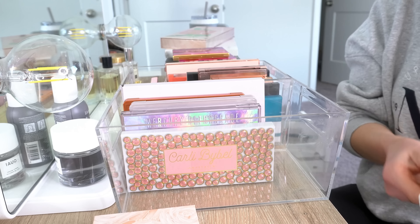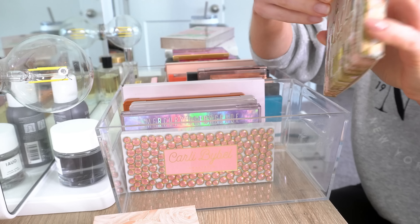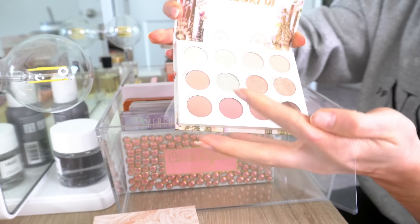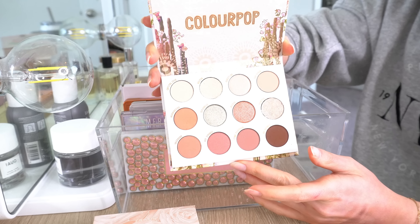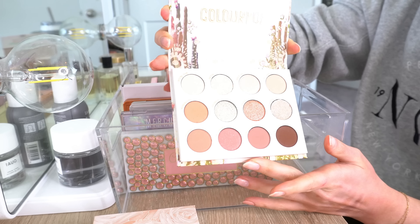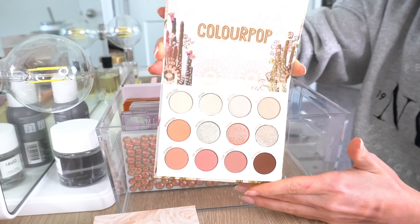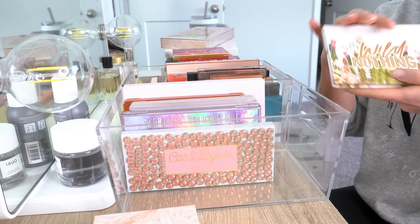Next, we'll move on to some ColourPop palettes. First is one I haven't even taken out of the box yet — I got this a few weeks ago from Ulta. This is one of those palettes I always wanted from ColourPop when it first came out but never got. This is the Wild Nothing palette from ColourPop, and the colors just really speak to me. They scream spring — kind of pretty pastels and a lot of pretty shimmers. I haven't even used it yet but I love looking at it, so this is a definite keeper.